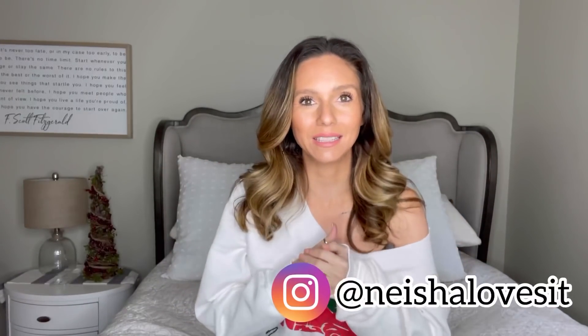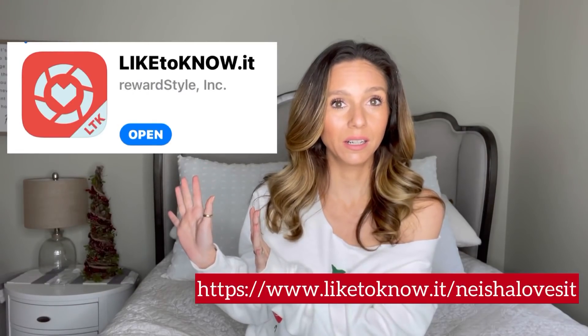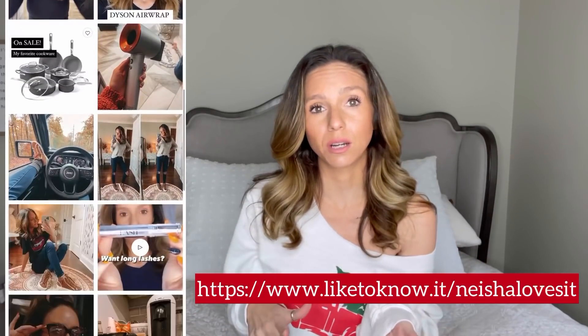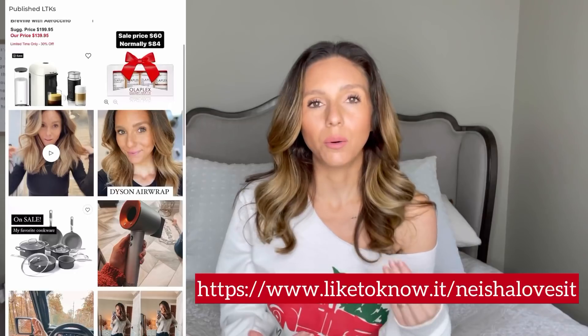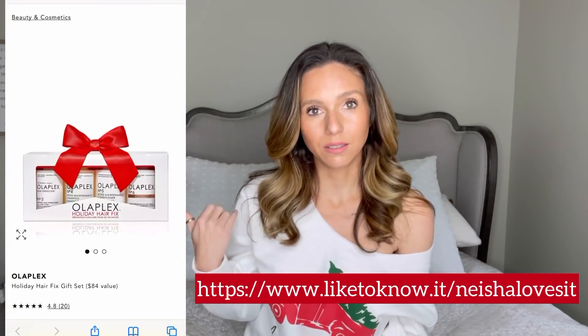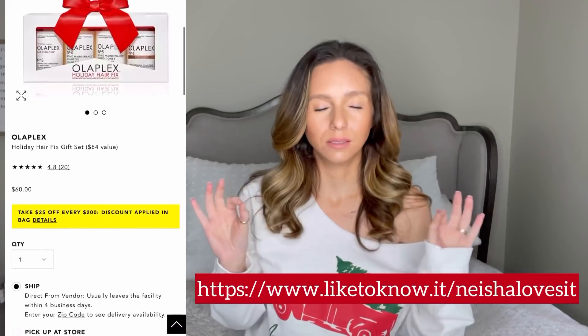Hey guys, welcome back to my channel! Today we are going to do Nisha's favorite things, best of 2020. These are all the things that I love, use every single day, and 100% recommend. A lot of these things are about to go on sale for Black Friday or are already on sale, so make sure you're following me on the LikeToKnow.It app at 'Nisha Loves It' — find the link in the description. Everything that goes on sale I'll be posting there, as well as on Facebook, Instagram Stories, and YouTube.